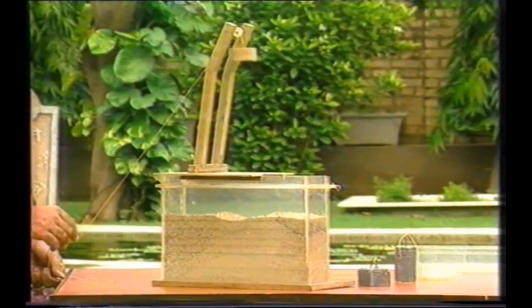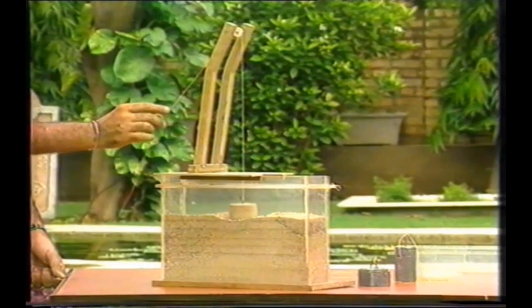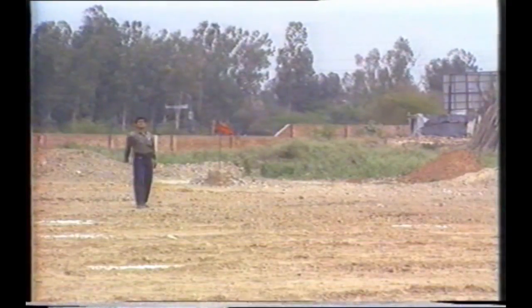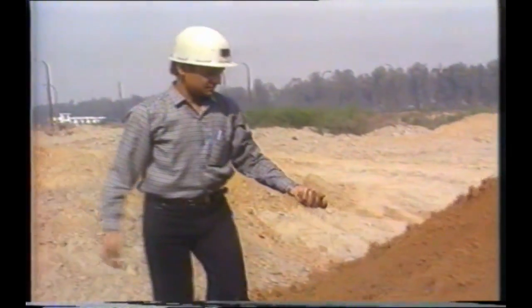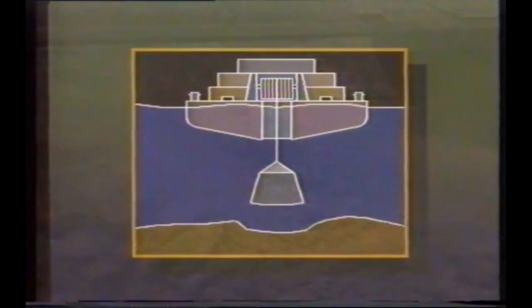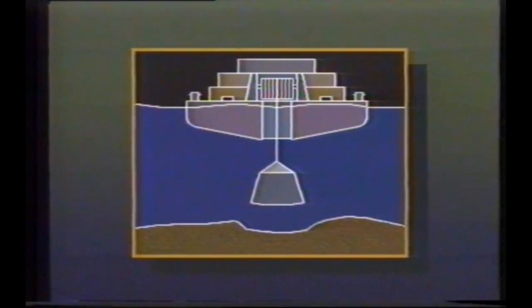Dynamic compaction is not only technically superior and cost effective, it is also the ideal method to improve a vast variety of soil conditions. The best improvement is affected in loose, sandy, silty soils. Even old landfills, like construction debris and sanitary fields, can be treated. Compaction underwater has also been attempted successfully.